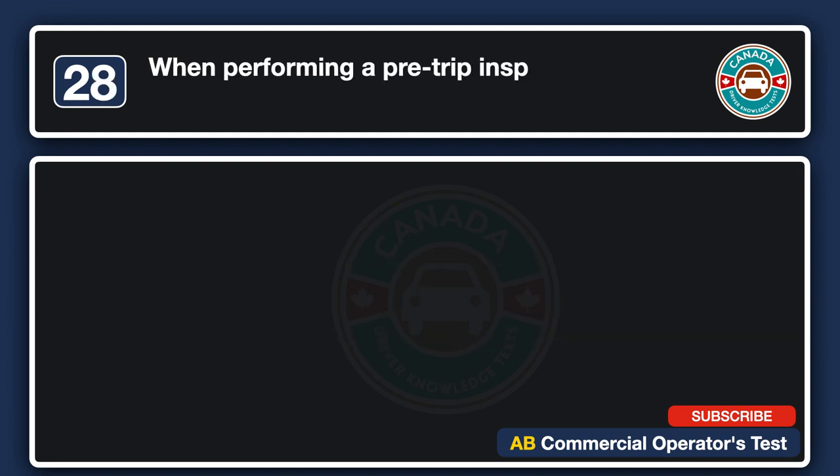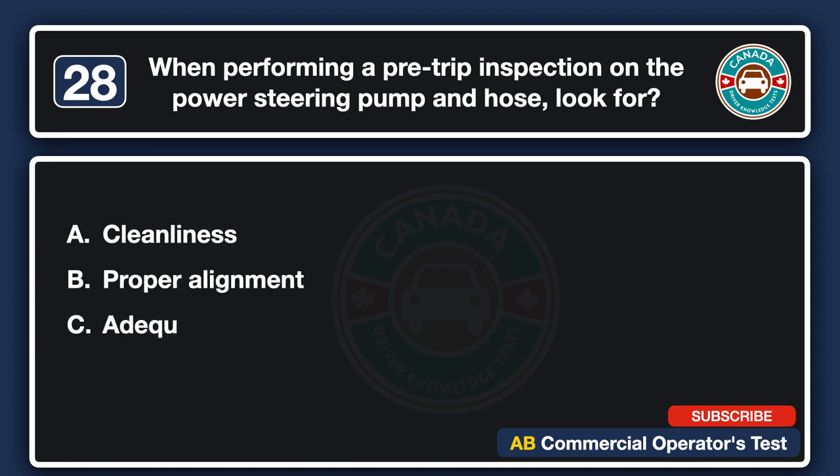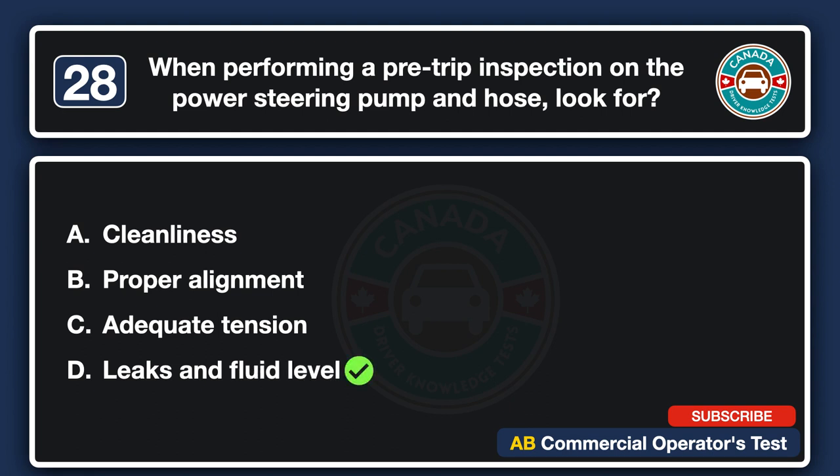When performing a pre-trip inspection on the power steering pump and hose, look for: A. Cleanliness. B. Proper alignment. C. Adequate tension. D. Leaks and fluid level. The answer is D: leaks and fluid level.